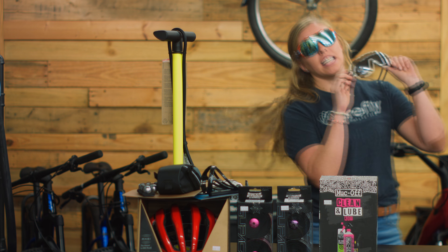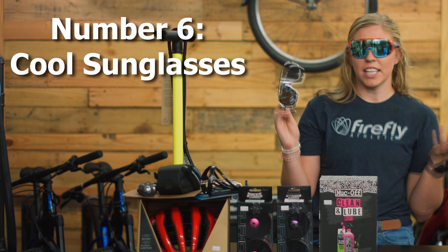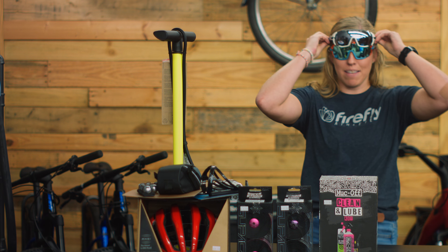Gift number six: sunnies. Everyone needs them and you need a pair to match every kit, so you really can't go wrong with this very affordable gift. They can even wear two at a time.